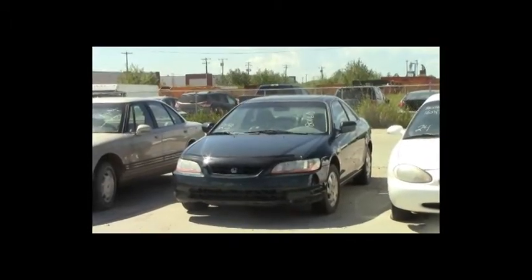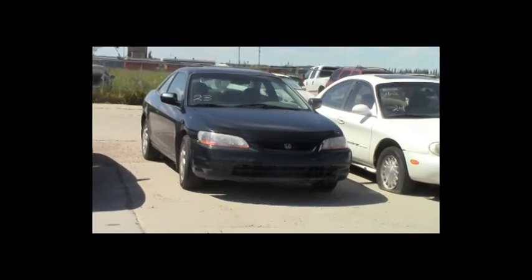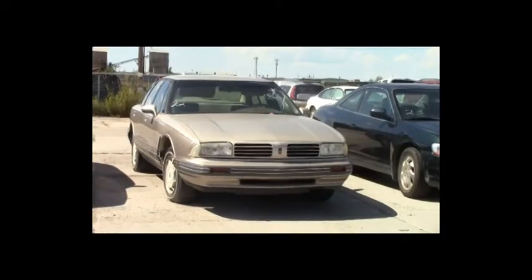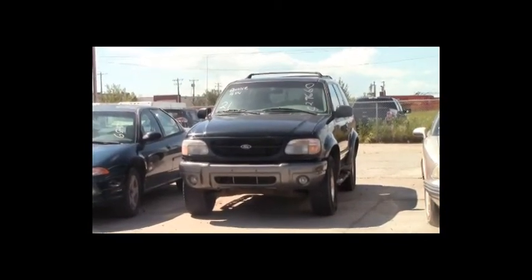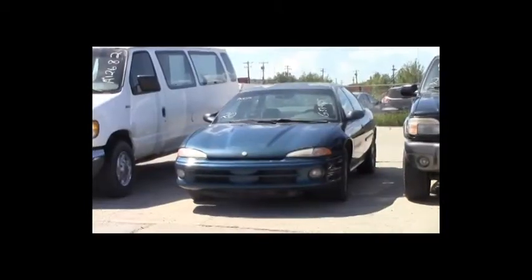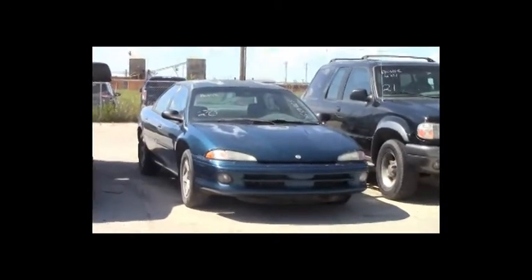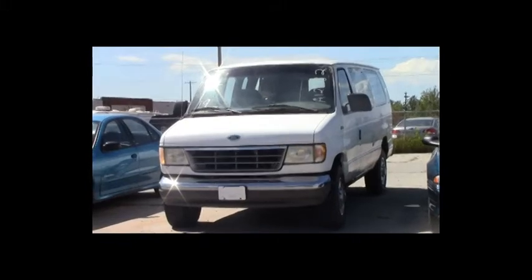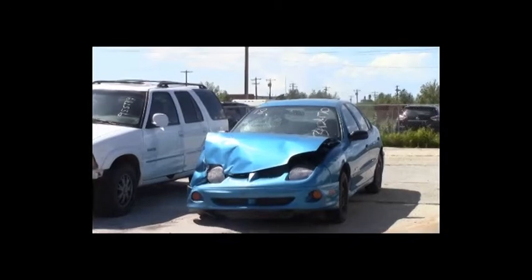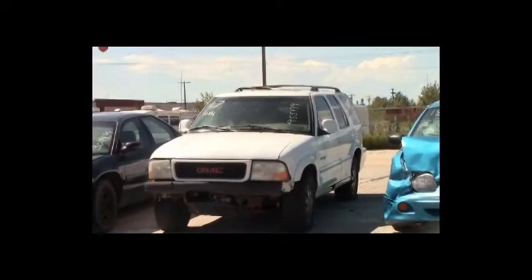Lot number 24: 1996 Mercury Sable, V6, AOT, loaded, power seat, power center, 160K. Lot number 23: 1999 Honda Accord, V8, AOT, loaded, power leather heated seats, power center. Lot number 22: 1994 Oldsmobile 88, V6, AOT, loaded, power seat. Lot number 21: 1999 Ford Explorer, V6, AOT, 4x4, loaded, power seat. Lot number 20: 1997 Chrysler Intrepid, V6, AOT, loaded. Lot number 19: 1996 Ford Van, V8, AOT, air. Lot number 18: 2000 Pontiac Sunfire, AOT, air.